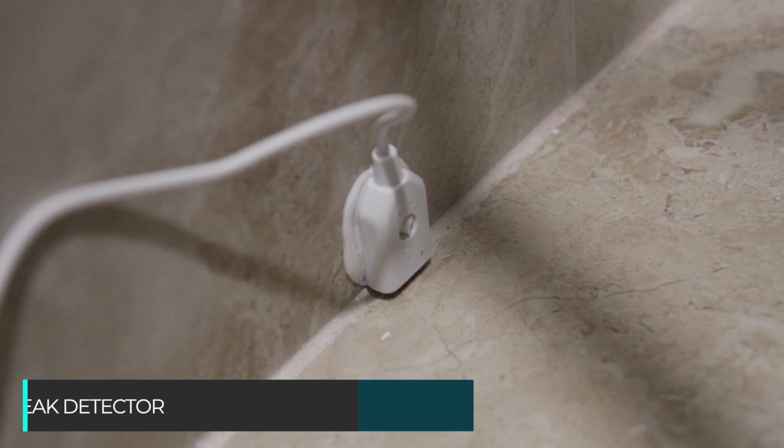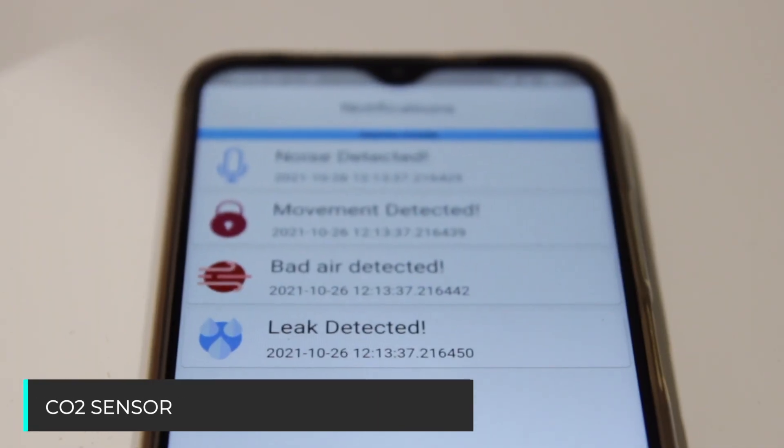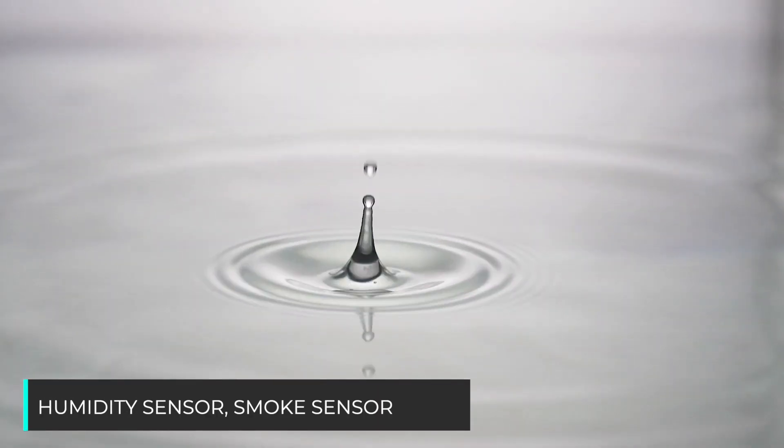Sensors: leak detector, sensors of motion, CO2, temperature, pressure, humidity, and smoke.